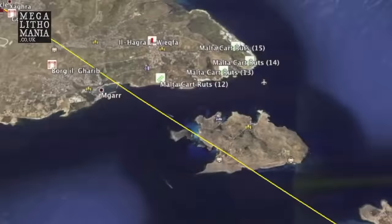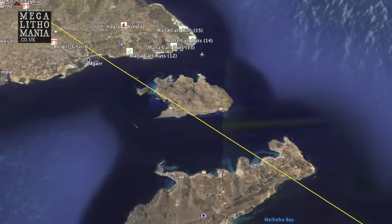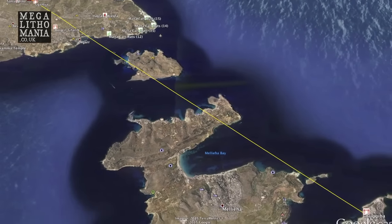Not only raising a stone this big and building Ġgantija and all the other temples, but they were aligning them over great distances. It's really interesting that you find connections between two different islands — it also goes through Comino as well. You could say it's a ley line, a ley alignment going between these different islands.